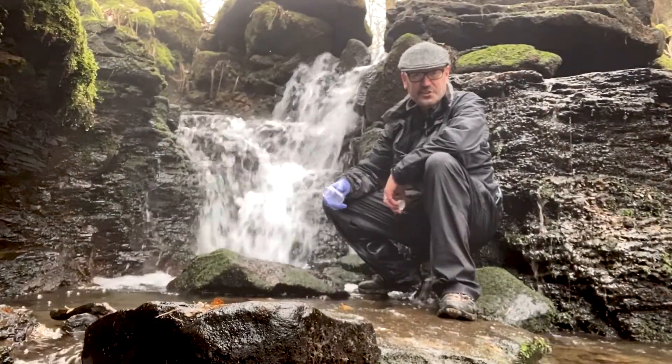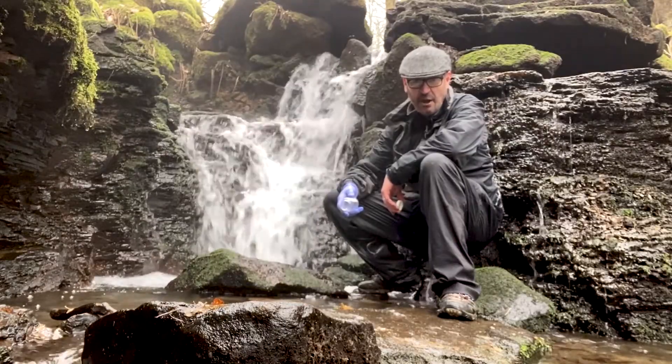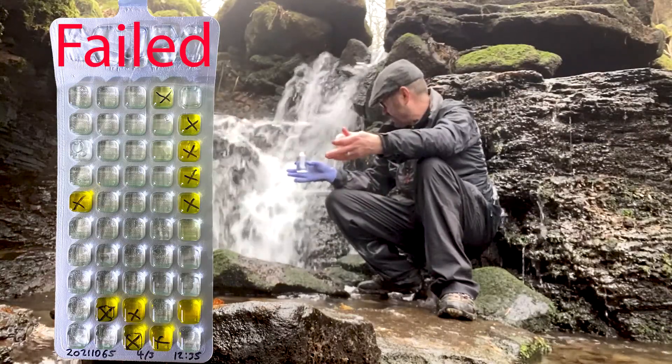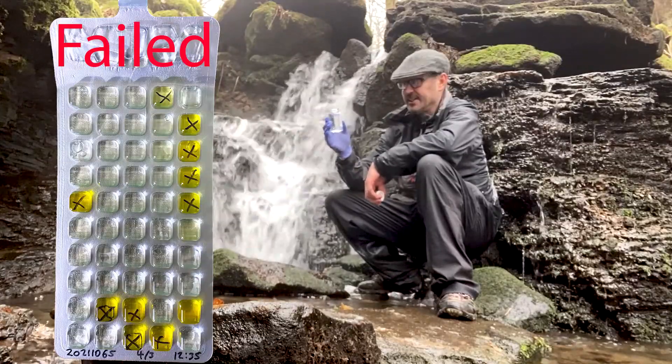Is water from a stream safe to drink? Well, there are three ways to check it out. First, we can test it. Secondly, we can risk assess the area. Thirdly, we can drink it.